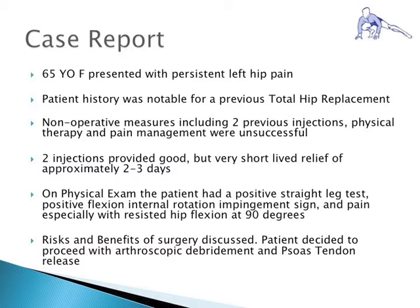We present a 65-year-old female who presented with persistent left hip pain following total hip replacement 3 months prior. Two prior injections at an outside institution offered good but very short-lived relief of approximately 2 to 3 days. Physical exam was notable for a positive straight leg test, positive flexion internal rotation impingement sign, and pain with resisted hip flexion at 90 degrees. Following a third in-office injection with decreased pain at 3 weeks, the patient decided to proceed with an iliopsoas tendon release.